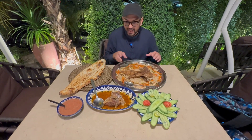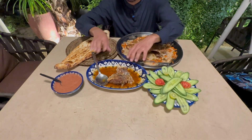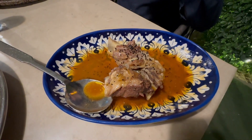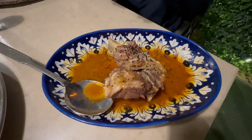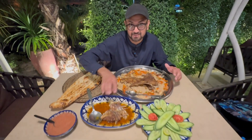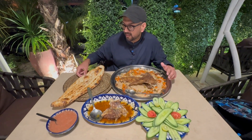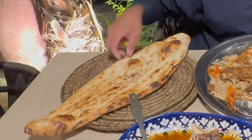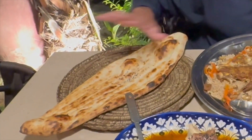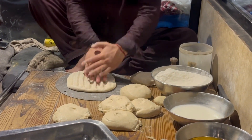The kabuli plow has cashews, carrots, dates, and pistachio in it. The next dish we ordered is called mutton raan, which is a really tasty-looking dish — there is some gravy in it and we'll try and see how it is; I've never eaten this before. There is also a naan which is different from any other naan I've seen — it's called kadri naan.